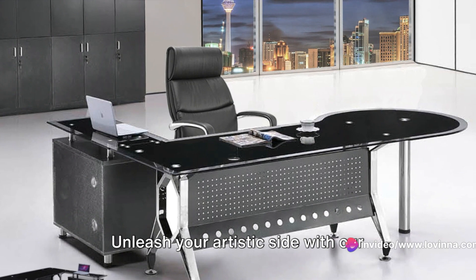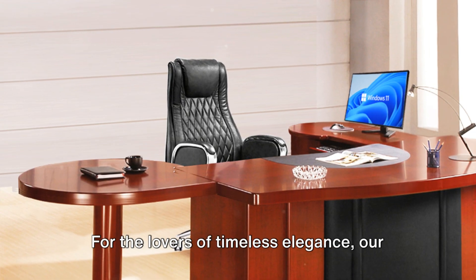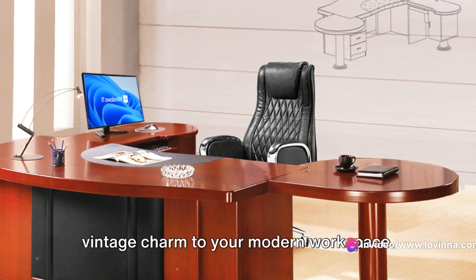Unleash your artistic side with our unique design tables, each a masterpiece, carefully crafted to stand out and resonate with your personality. For the lovers of timeless elegance, our Antique Director Table brings a touch of vintage charm to your modern workspace.